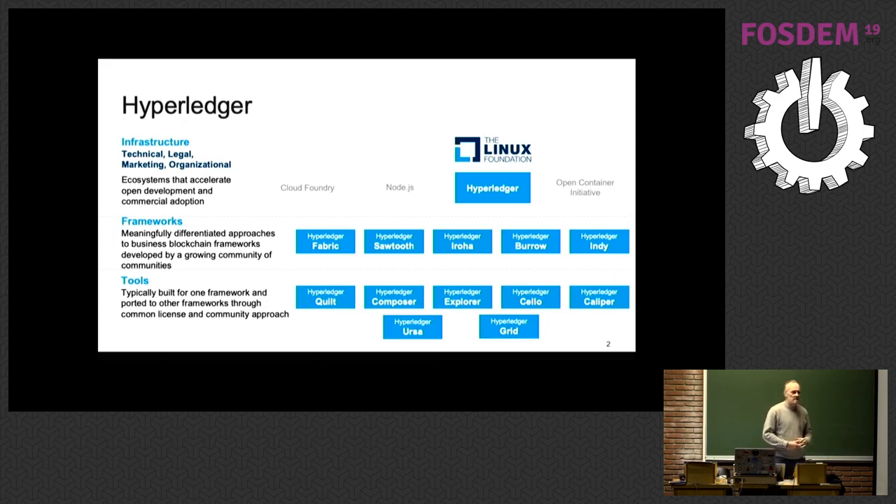When IBM started working seriously into blockchain from a business point of view, we realized this is a peer-to-peer network — you can't have that as a proprietary solution. It has to be open source based, and IBM has a long history in open source. This is actually my 20th year at IBM, and I've only worked on open source and open standards. So we approached the Linux Foundation, who were interested in creating a consortium to host development of blockchain technologies, and so we created Hyperledger.